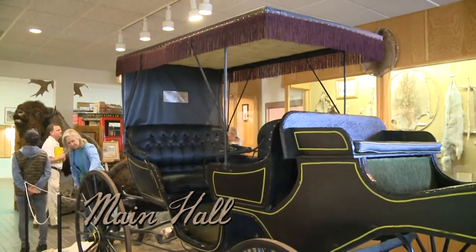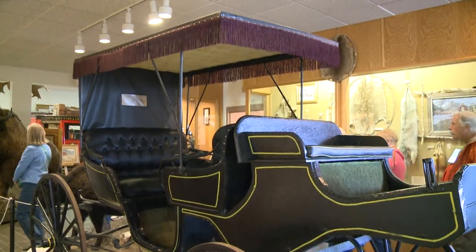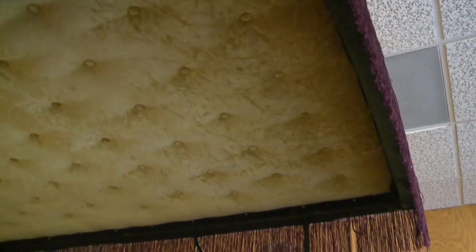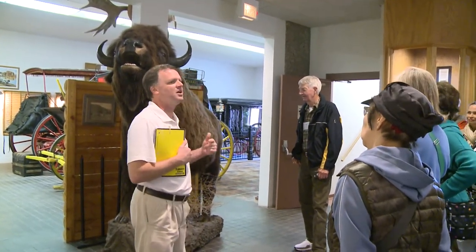In the main hall, be sure to have your picture taken while seated in our 1902 Studebaker carriage — it's a real Surrey with fringe on top. Or step into a photo with our life-sized bison. They were indigenous to our region.